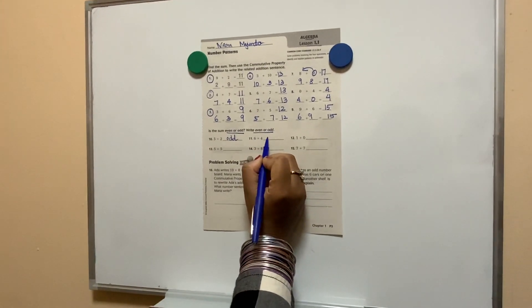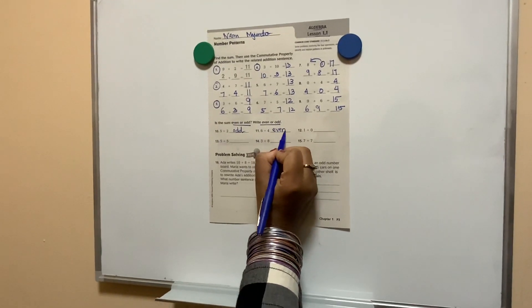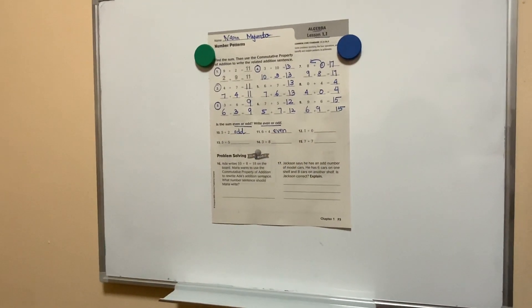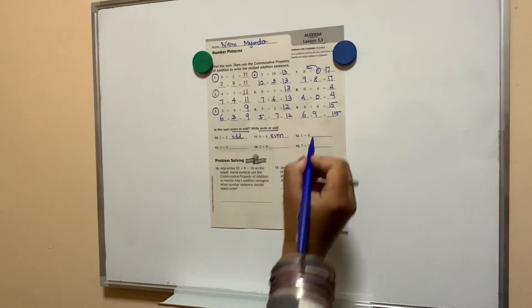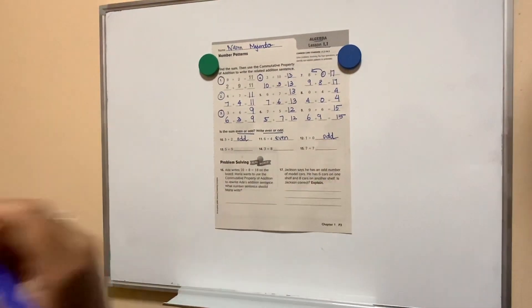6 plus 4 is? It's equal to 10. It's an even number, which means... 1 plus 0 is? Odd. 1 is odd. Odd, yes, I know that.